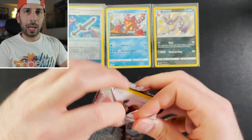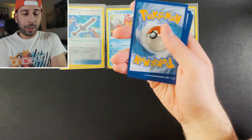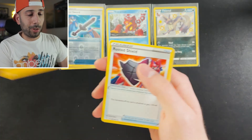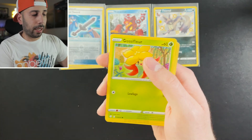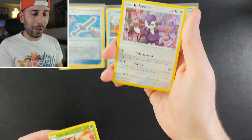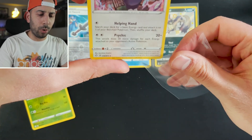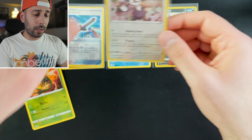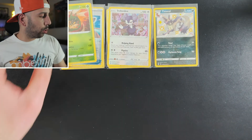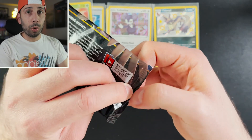Everything I've picked up has been from the secondary market — eBay, places like that — so I am overpaying. But this is a set I definitely want to collect and I'm willing to pay it for now. We pulled an Indeedee Holo, which I don't have in my collection yet. The good thing is there are going to be reprints of this set and plenty of waves, so you'll have plenty of opportunities if you haven't gotten into Shining Fates yet. I wouldn't worry.